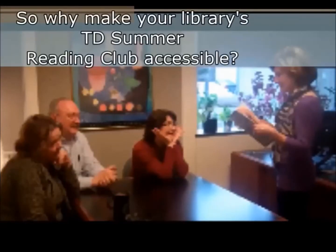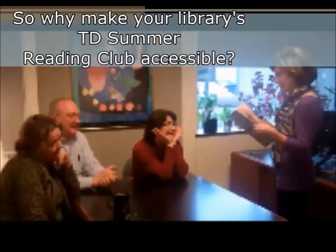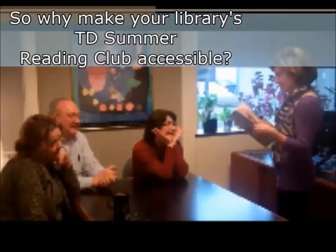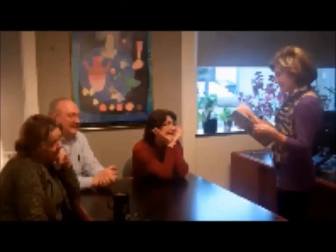So, why make your library's TD Summer Reading Club accessible? Let some of CNIB Library's staff explain as we go from the stacks, to the recording studio, to Daisy Duplication, and some of the office in between.